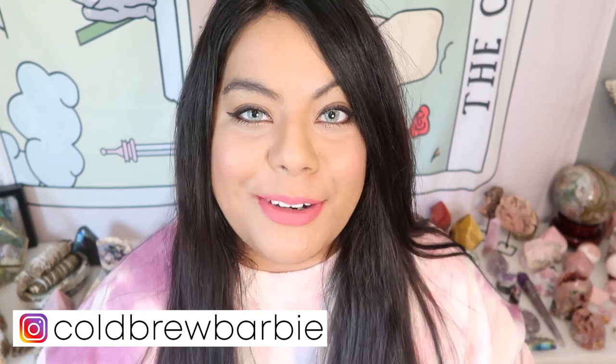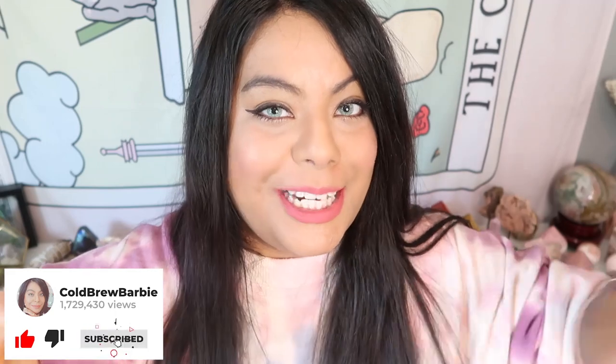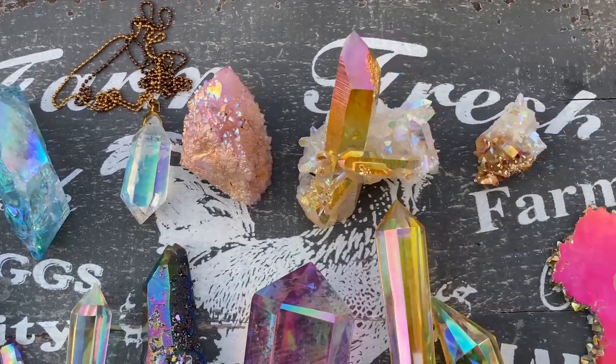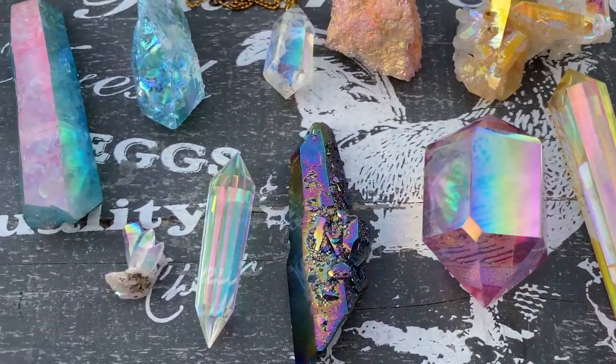Hey witches! Welcome back to another video. If you are new here, my name is Barbie and thank you guys so much for joining me today. Please remember to give this video a big thumbs up and subscribe down below for more crystal and witchy content. So for this week's video I thought it would be really fun to show you guys my Aura Crystal collection. I personally love Aura Crystals and I know they are not for everybody, but I think I have some really gorgeous Aura pieces, so I'm gonna show you my absolute favorites.